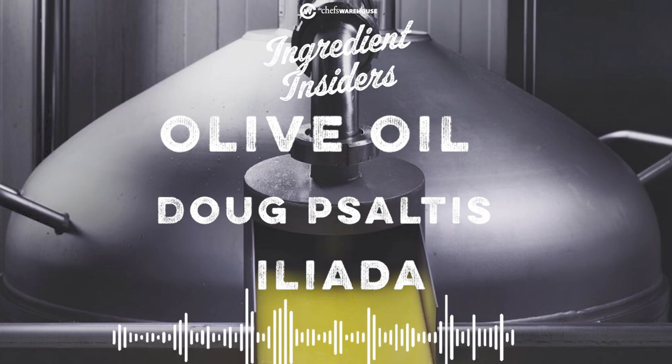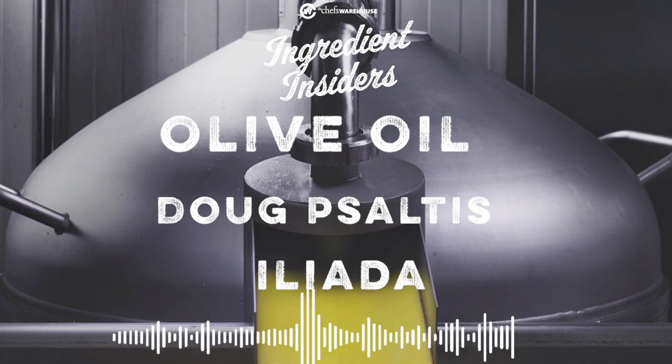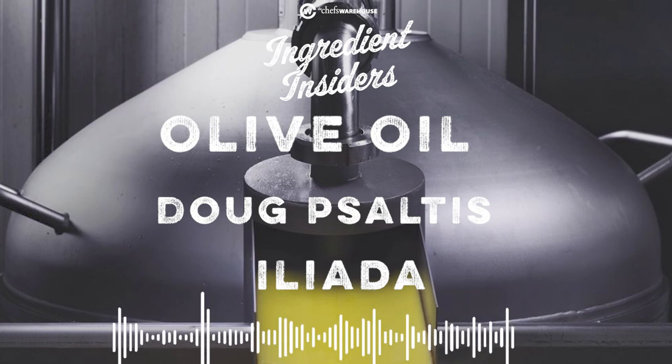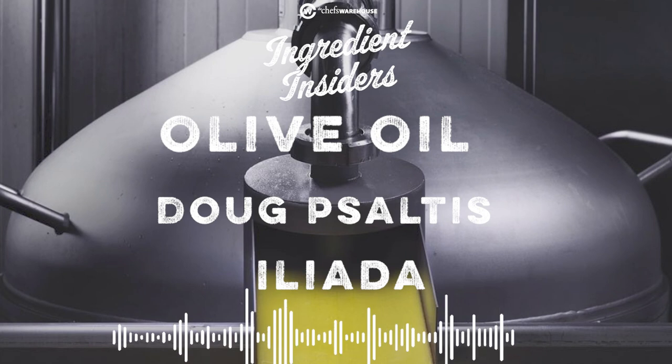You have to educate yourself a little bit on what you're buying. Another great thing is that Doug opened Andros Taverna, which is a Greek restaurant. For him to go to Greece to see the olive oil and to taste it there and to see how they use it with the local cuisine is another great aspect. I'm really excited to talk to Doug and Kostas about the trip you guys had together visiting Iliata and hearing about all your stories. Subscribe now to Ingredient Insiders and check it out today.